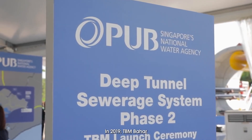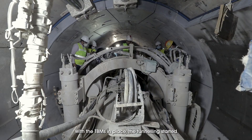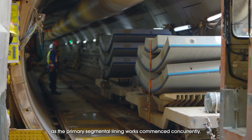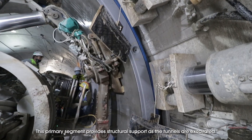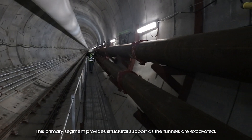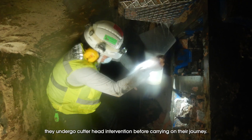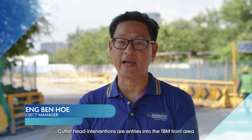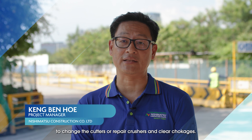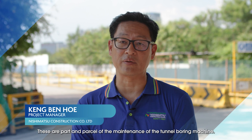In 2019, TBM Baja was the first to embark on the journey. With the TBMs in place, tunneling started as the primary segmental lining works commenced concurrently. This primary segment provides structural support as the tunnels are excavated. As the TBMs carve their way through the earth, they undergo cutter head intervention before carrying on their journey.